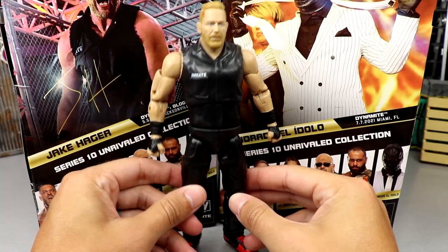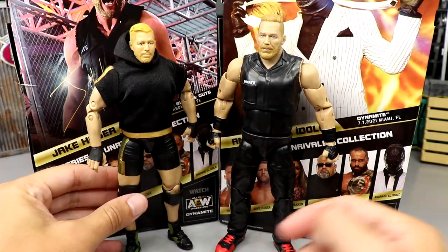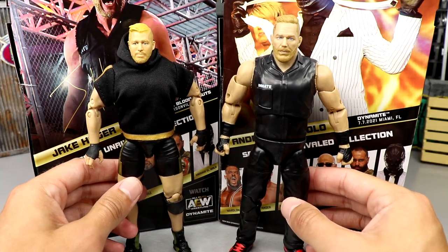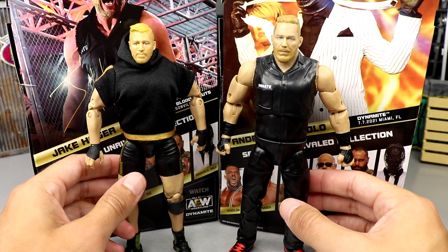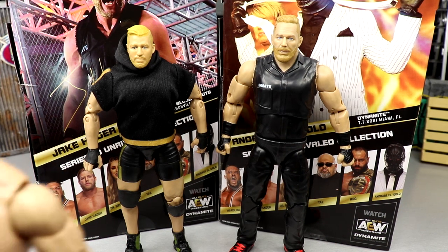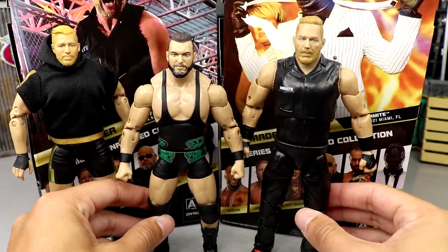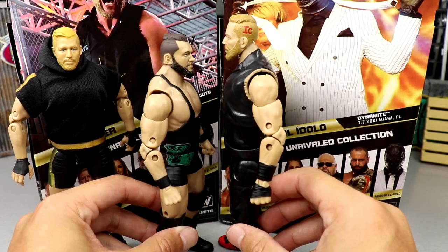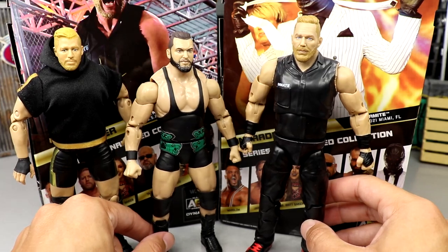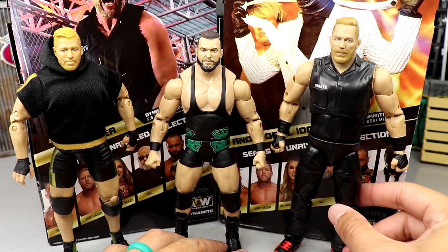Let's back this up so you can see just how different this figure is — look how much beef here, this guy's a unit. For your Jake Hager figure comparison, here is the Unrivaled 6 version — just look how much bigger this new one is. It's borderline Jack size, but I think it's better. Here's a Wardlow figure — maybe Hager is just massive. He absolutely towers over Wardlow. This Jake Hager is enormous.